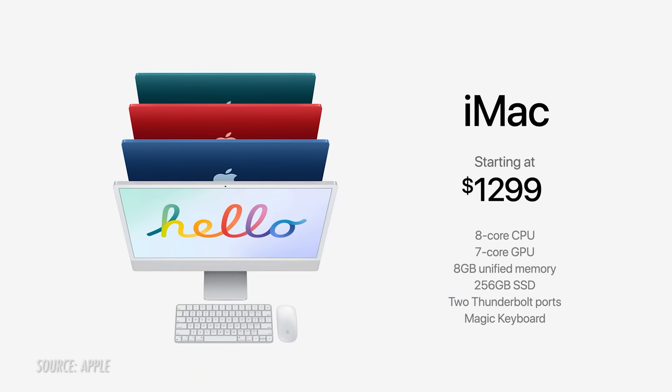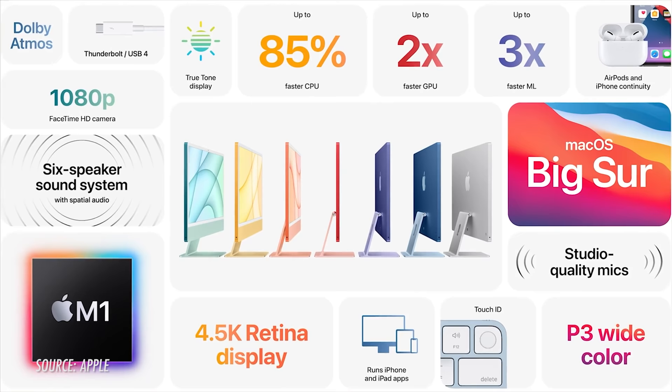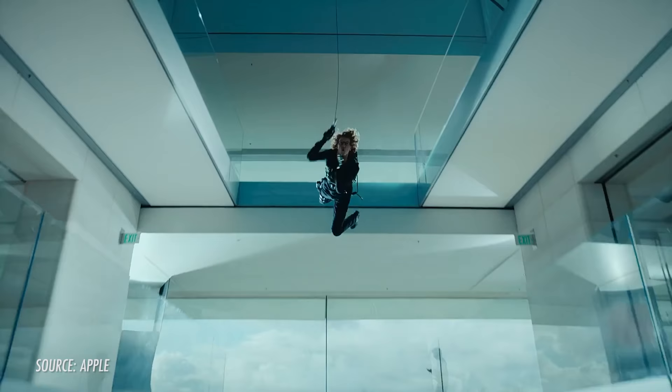The upgraded $1,499 iMac is where you'll get the full eight-core GPU M1, an extra two USB Type-C 3 ports, ethernet, the Magic Keyboard with Touch ID, and you can choose from all the available colors. After this event, it's clear that the M1 chip is becoming a centerpiece of Apple's hardware, unifying quite a line of devices, which now includes the iPad Pro.